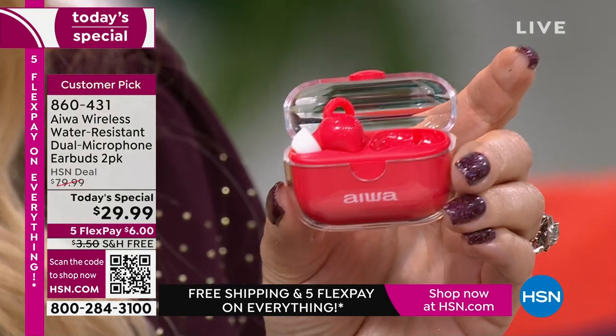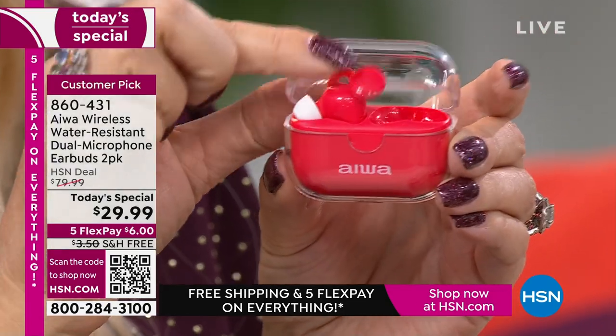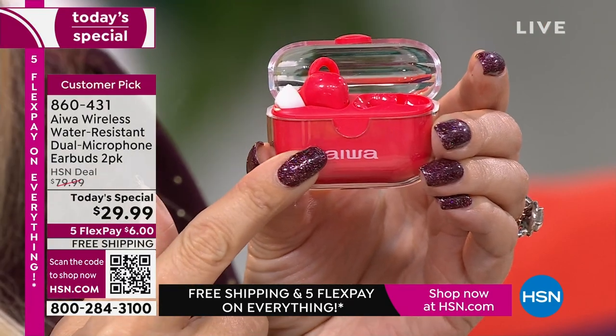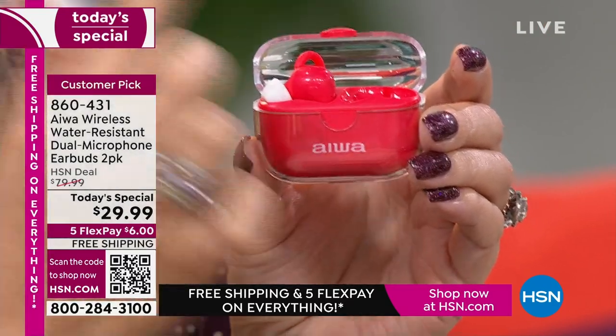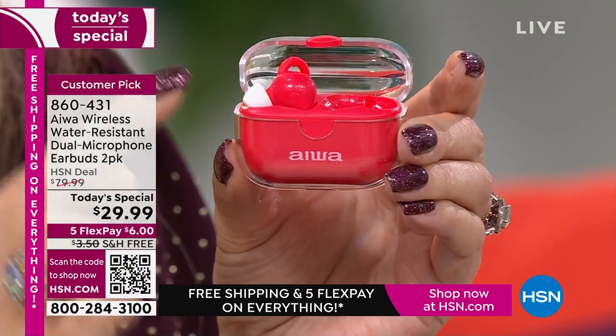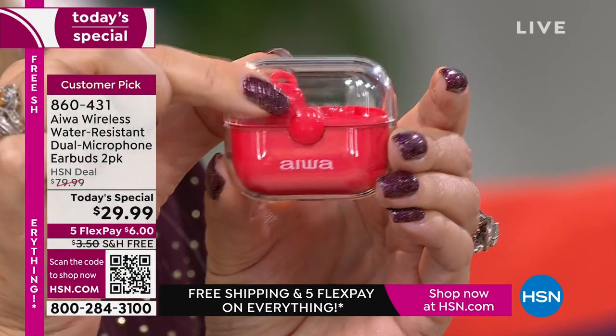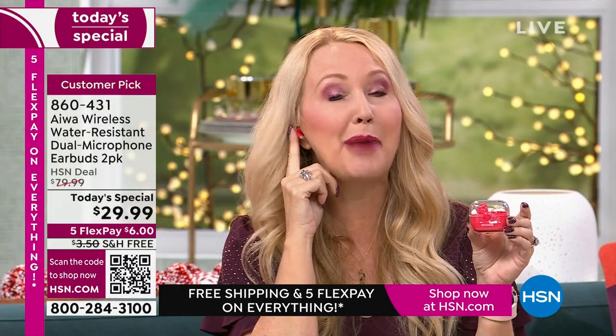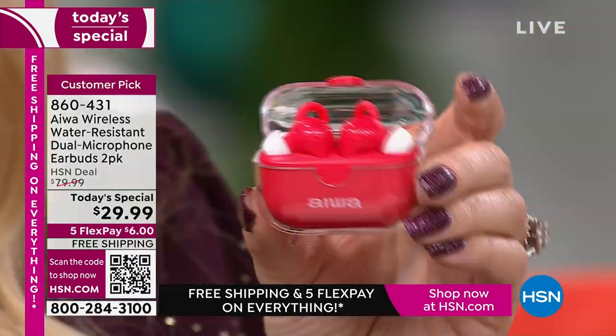You're getting five hours of nonstop use on a single charge. And this is a charging case — you are getting three additional charges for a total of 20 hours with what's in your hand. So recharge your earbuds right in the case. These are absolutely gorgeous, unbelievably comfortable, and you even have tap controls — tap to go to the next song, tap to raise or lower the volume. There are beautiful microphones built right in for your phone calls.